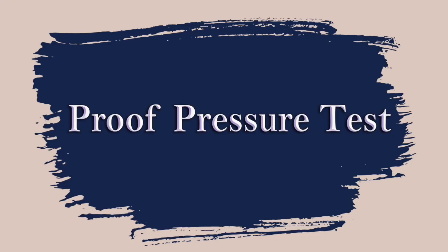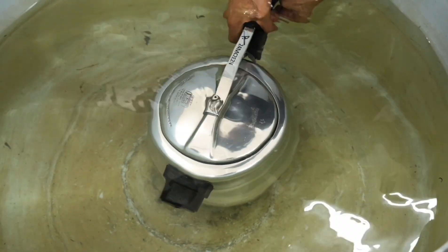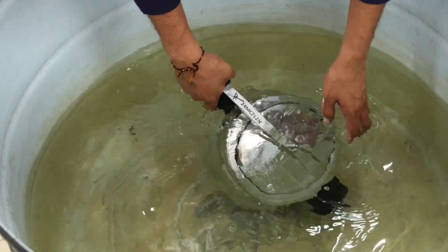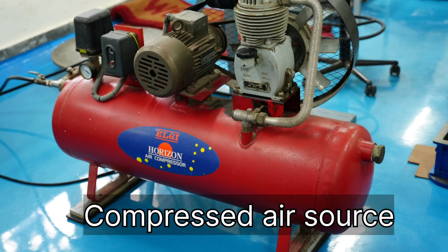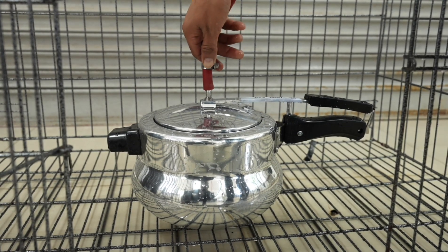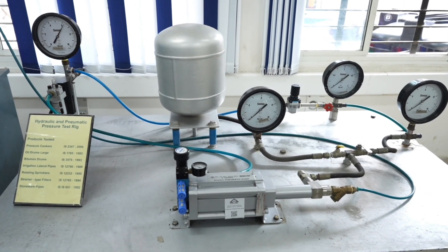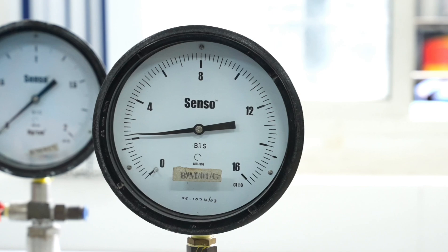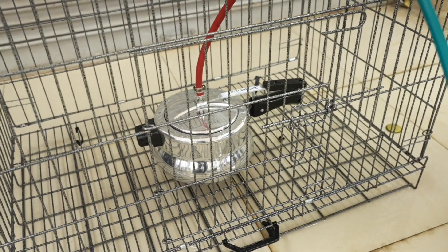Proof pressure test: This test verifies that the cooker can safely withstand higher pressure than its nominal operating pressure without any permanent deformation or failure. It is typically performed to check the cooker's structural integrity and safety before taking up further tests. Equipment used: compressed air source and calibrated pressure gauge. The cooker shall be coupled to a hydraulic test pump with a calibrated pressure gauge. All remaining openings shall be sealed. A pressure not less than twice the nominal cooking pressure shall be applied. The cooker shall not show any sign of leakage or any other failures during or after the test.